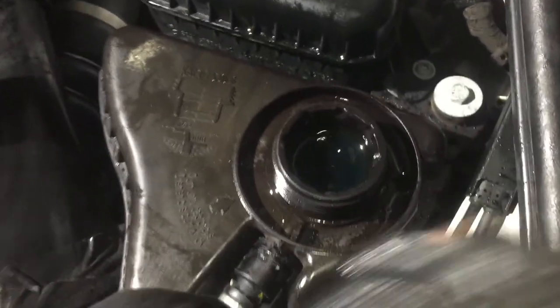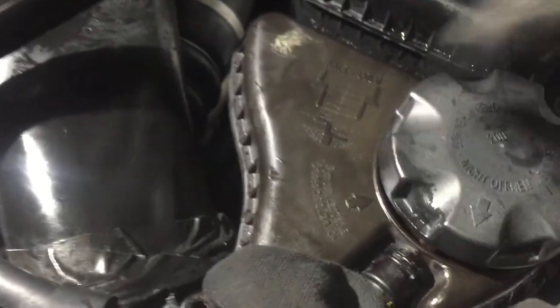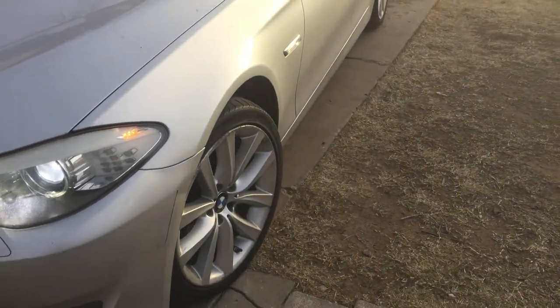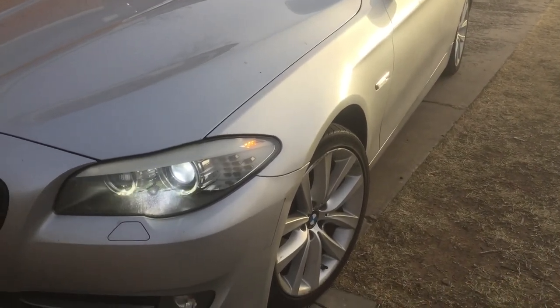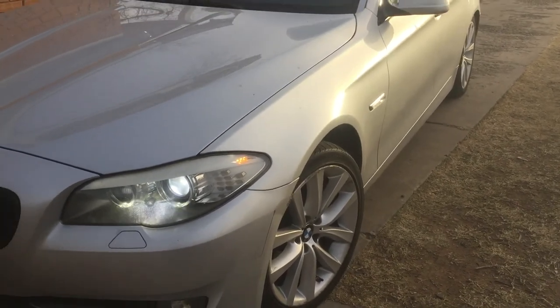Alright YouTubers, it's the next day after that beating we took, and the car is running perfect — no issues. The heater is heating up and the cooling fan is not kicking in abnormally. Thanks for watching, guys — as always I appreciate you, and good luck. God bless.